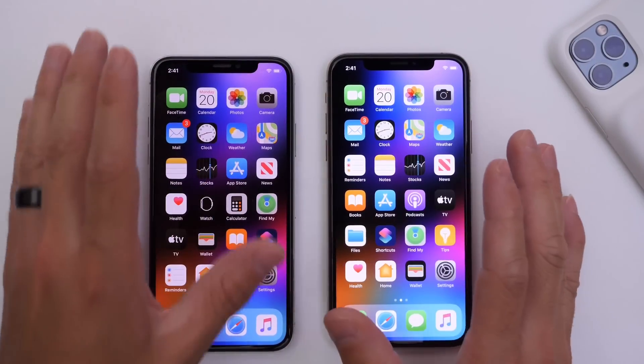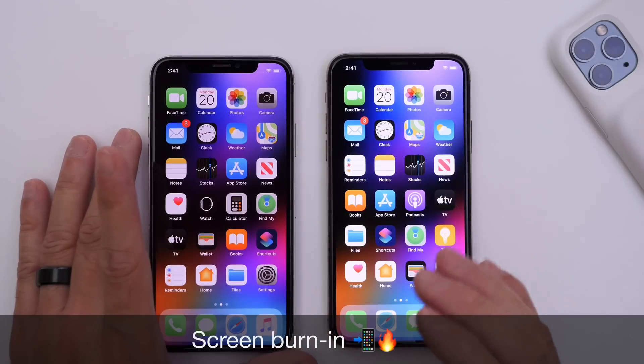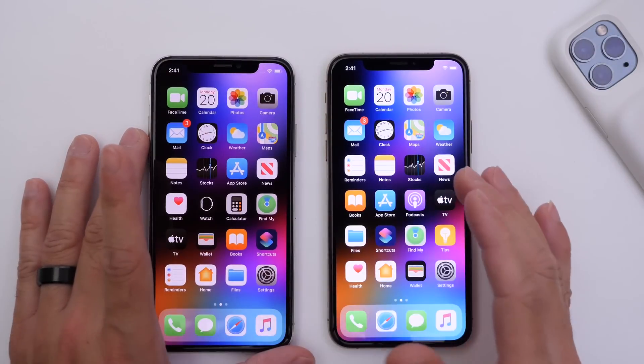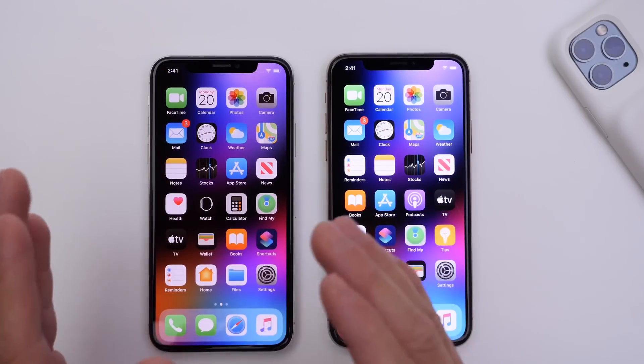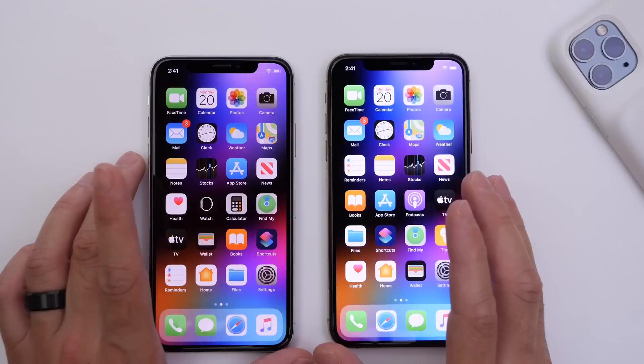Hey guys, iDobbyZelp here. Welcome back to the channel. Today I wanted to talk about screen burning. Screen burning is something that could affect your OLED display iPhone in the future, and I wanted to talk about how to prevent it, what are the costs, and my experience so far with my oldest OLED display iPhone and the iPhone 10 that you see on the left here.